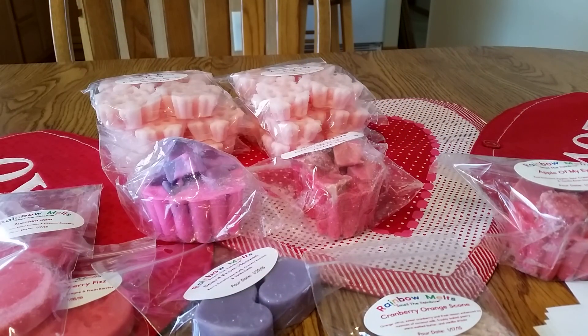That is it for my latest Rainbow Melts haul. I hope you enjoyed watching this video. Thanks for watching and have a great day.